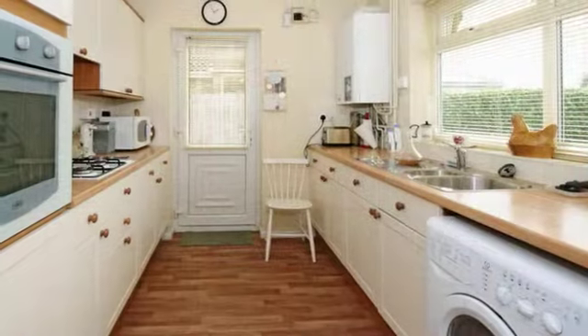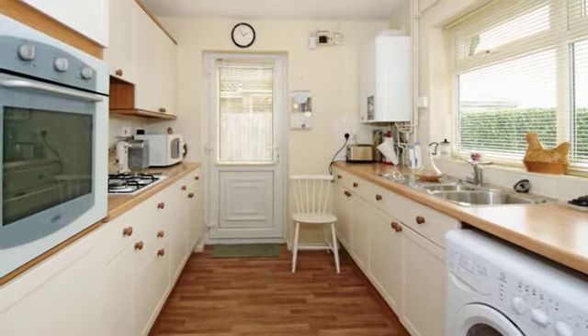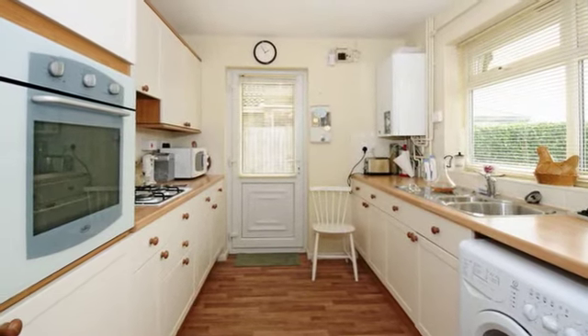The kitchen is fitted with a range of base and wall mounted units with work surfaces, tiled splashbacks and an oven with hob and extractor.